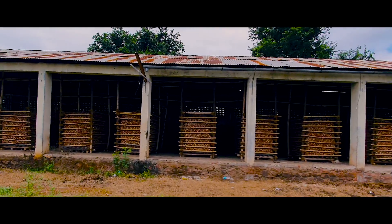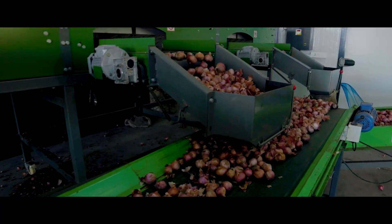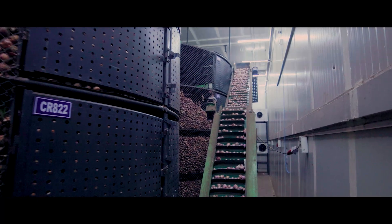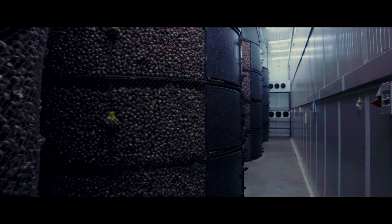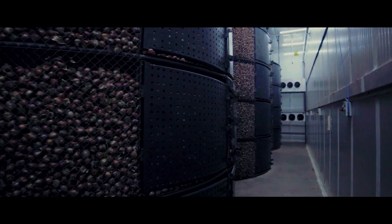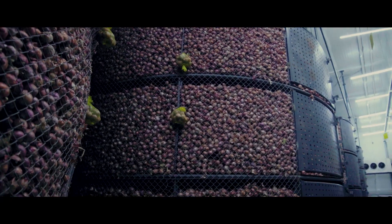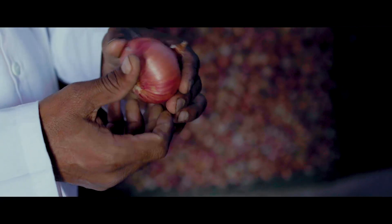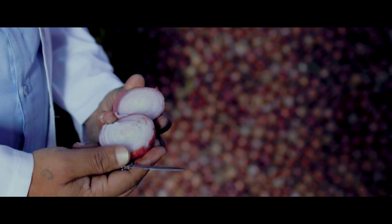Onions are collected directly from the farmer's field, processed through grading and sorting machines, and stored in storage racks using conveyorized lines. Each rack is monitored for physiological conditions, rotting, and sprouting of the onions. It is observed that physiological weight loss, rotting, and sprouting are significantly reduced.